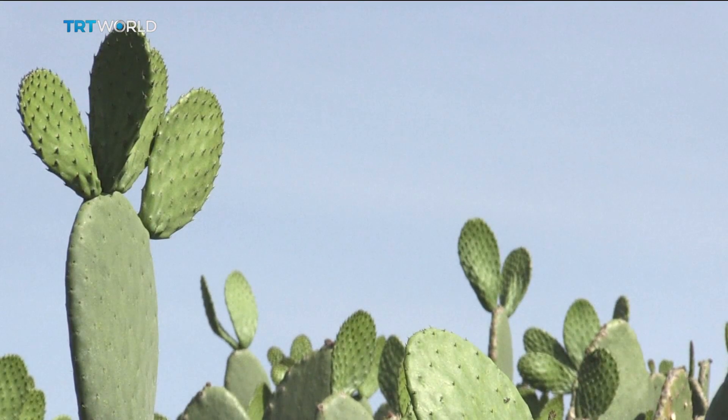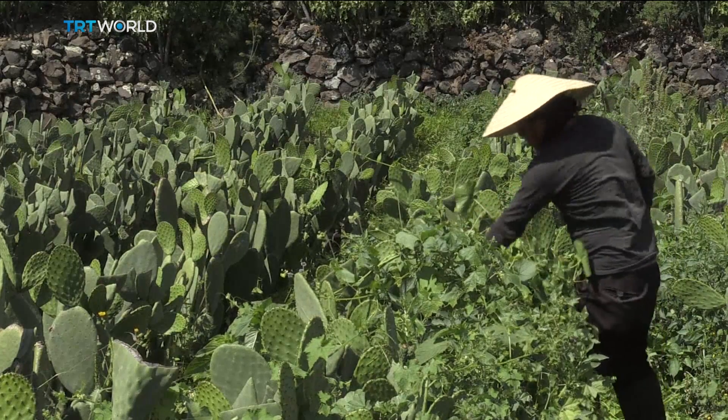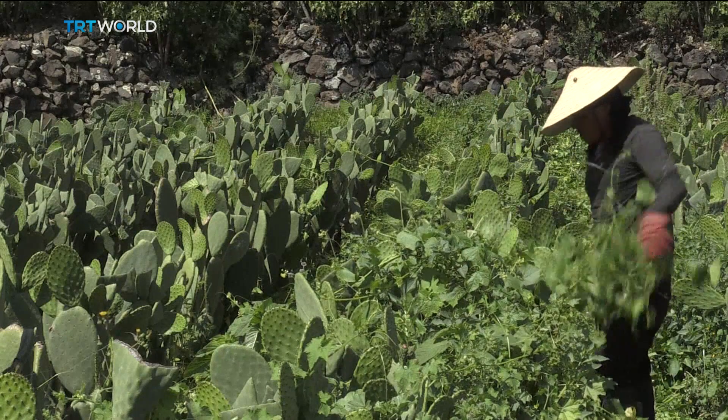And it seems the prickly pear cactus will have an important role to play. Reporting for TRT World.